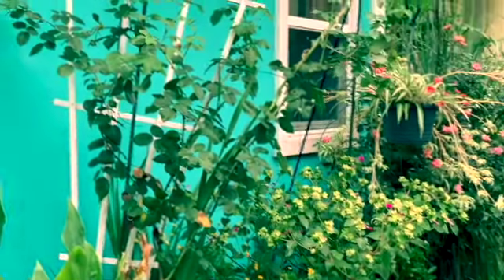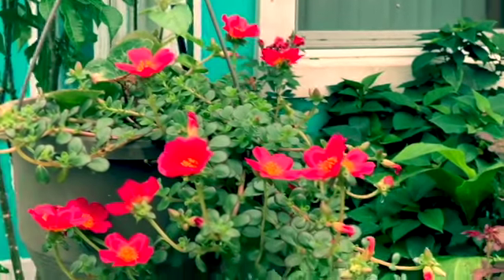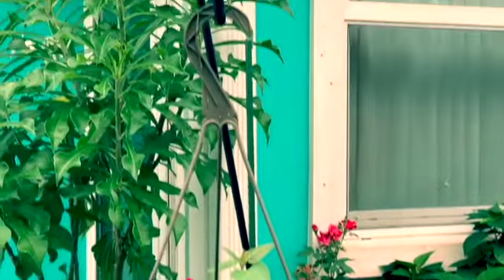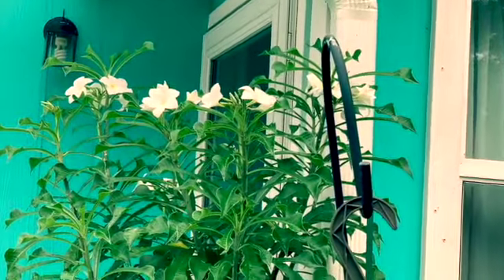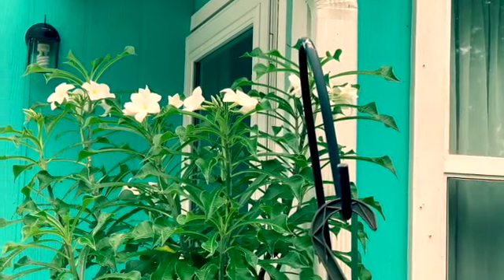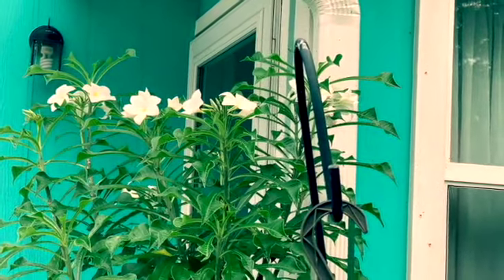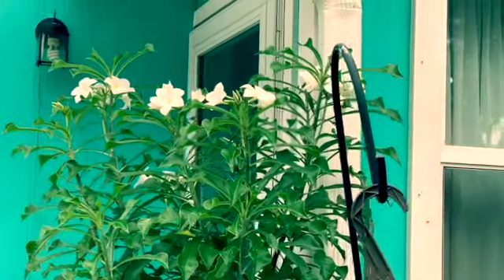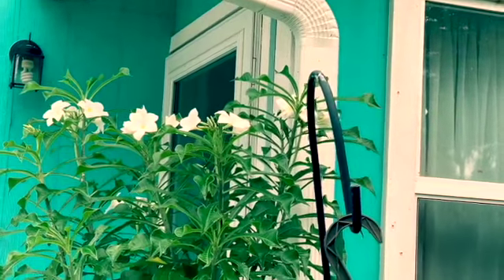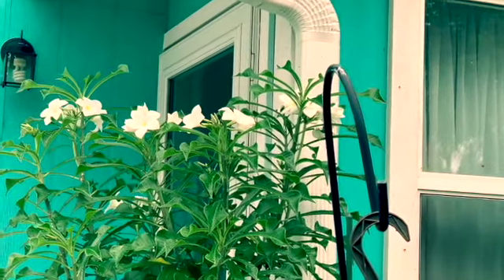So those are my flowers right now in front of my yard — some of them are blooming, some are done blooming, some are not blooming yet. I'm gonna wrap this up, I'm getting ready for work today. Don't forget to share, like, comment, and subscribe to my channel if you're not subscribed yet. Thank you very much to all of you who take your time to watch my video. Have a blessed day, everyone — bye for now!